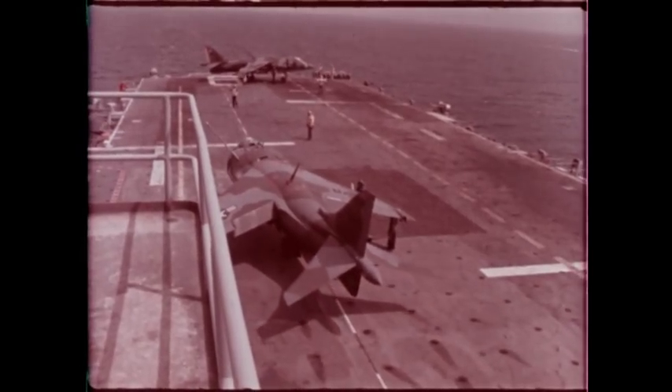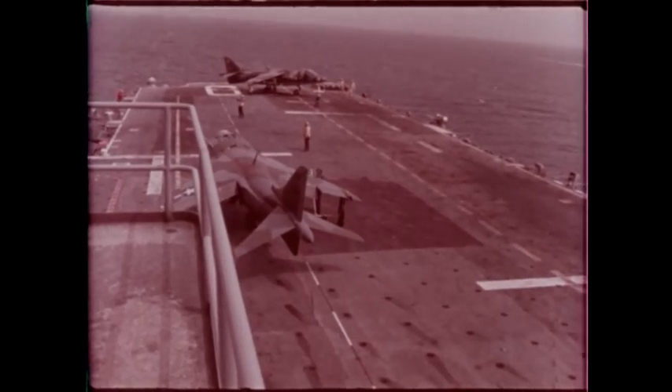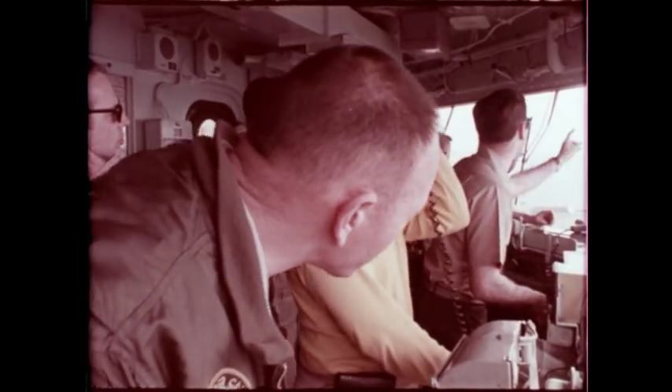542 and other squadrons have taken part in these exercises. In addition to this concept, other exercises have taken the Tigers on board USS Guam a number of times, including support of amphibious assault troops during the large exercise Solid Shield in 1974.